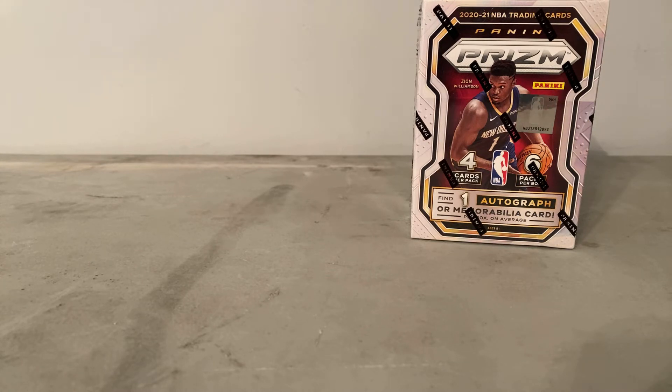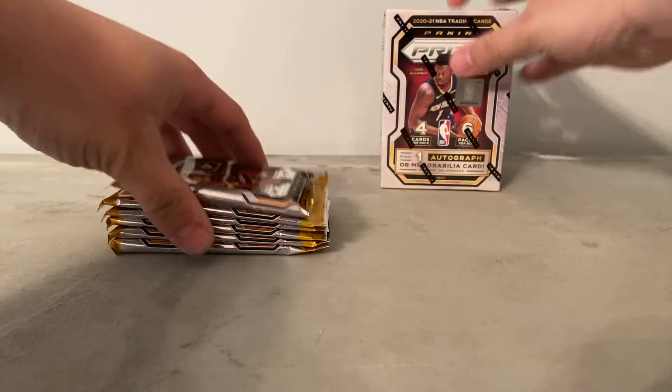Didn't really pull anything too big out of the hanger last time I did the video. I pulled a Wiseman, I believe. Other than that, nothing too big. Alright, first pack.